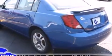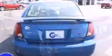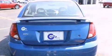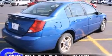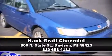Top features include remote keyless entry, delay off headlights, variably intermittent wipers, and much more. This car was designed with safety in mind, allowing you to drive with even greater assurance. Stop by our dealership or give us a call for more information.